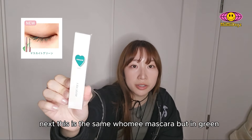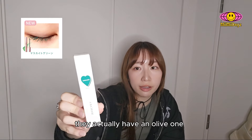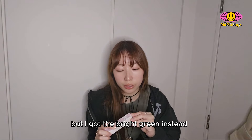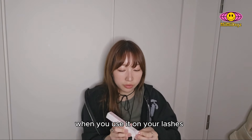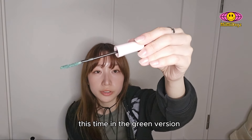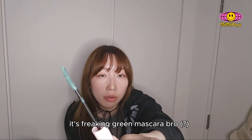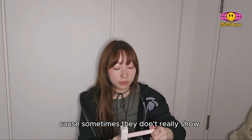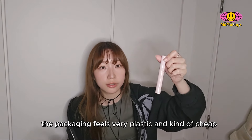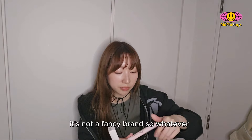Okay, this is the same Fumi mascara but in green. They actually have an olive one, but I got the bright green instead, because I feel like the olive one wouldn't be as obvious when you use it on your lashes. It's freaking green mascara. I hope the color shows on my lashes because sometimes they don't really show. The packaging feels very plastic and kind of cheap, but it's not a fancy brand, so whatever. Can't wait to use this as well — gotta rock my green lashes.